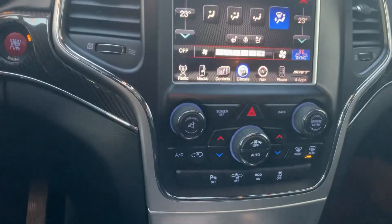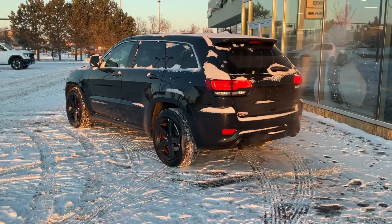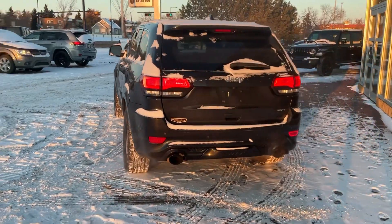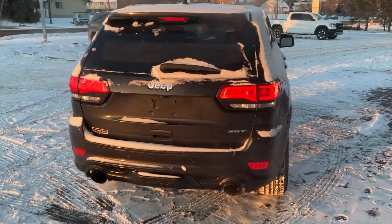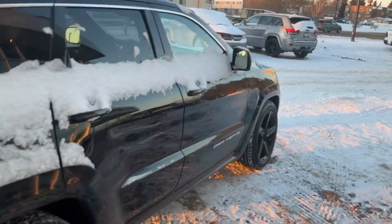It also has sensors all around the vehicle. If you have any questions or concerns, please don't hesitate to reach out to me at 780-473-6388. Again, that's 780-473-6388. It's Marty here showing you guys this beautiful 2015 Jeep Grand Cherokee SRT.